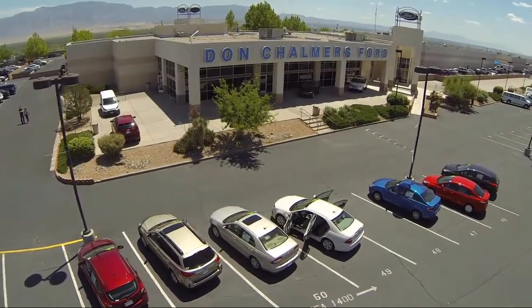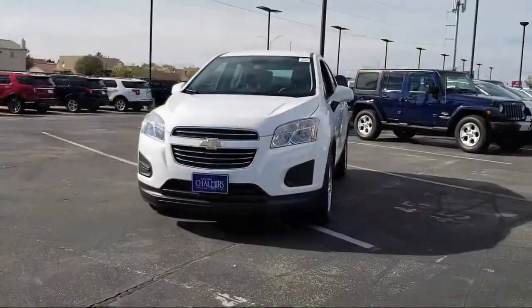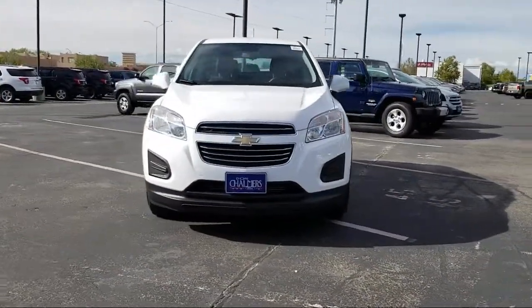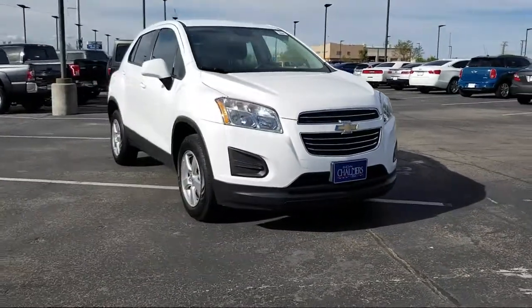Welcome to Don Chalmers Ford, and here's a look at another one of our vehicles from our great selection. It comes equipped with a premium audio system, keyless entry, alloy wheels, and steering wheel controls.